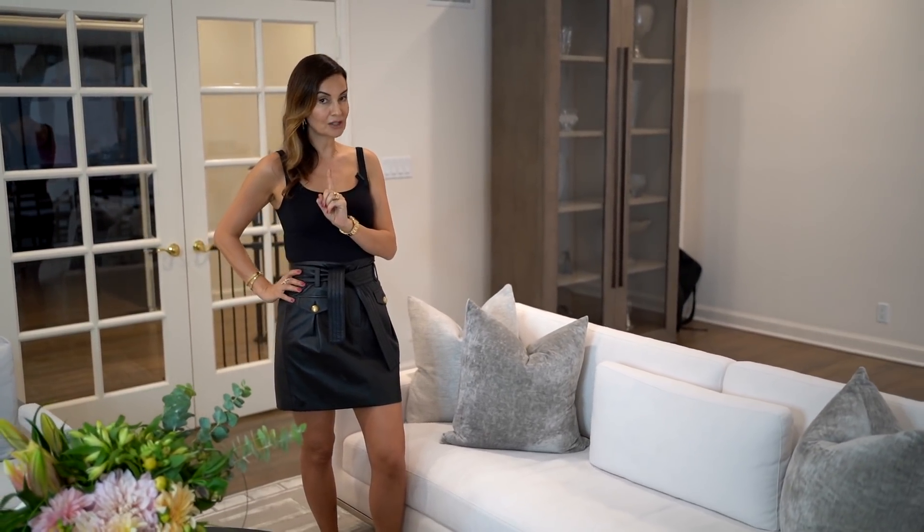Our next big question was: what sofa are we going to choose? Once we knew what sofa we were going to choose, everything fell into place together. Our color choices for this room were grayish, crisp white, nickel — and polished nickel, I should say.